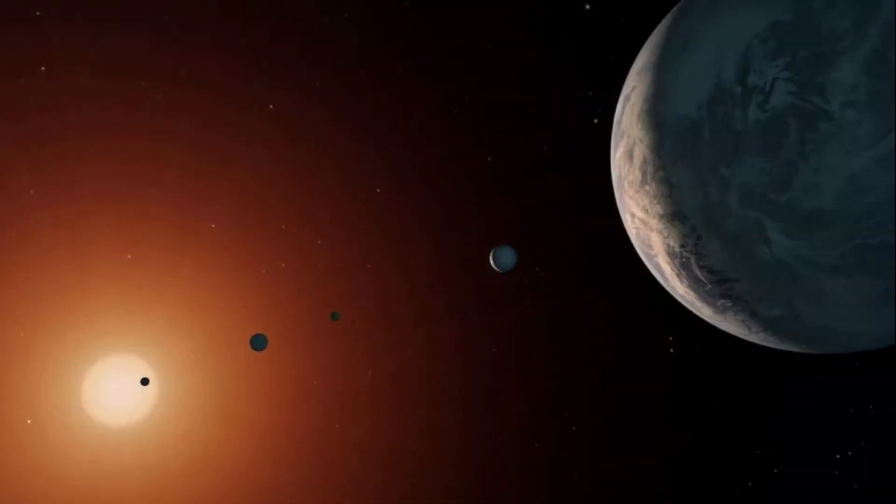TRAPPIST-1e. Orbiting the star TRAPPIST-1 are the most Earth-sized planets ever discovered in the habitable zone of a single star. This planetary system is made up of 7 worlds. While most of these planets may have had water evaporate during early star formation, a 2018 study found that some of these worlds can hold more water than Earth's oceans.